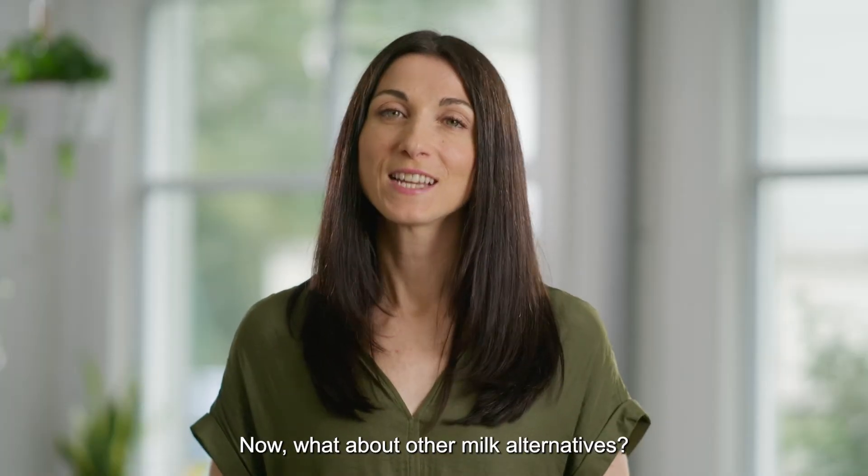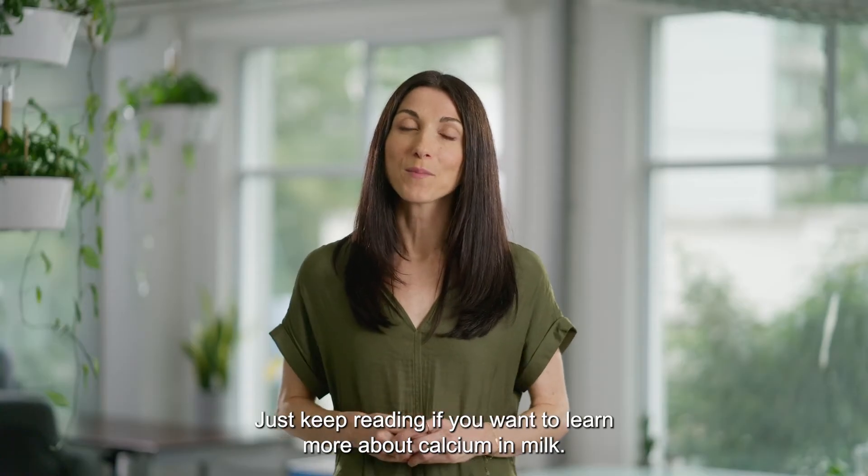Now what about other milk alternatives? Just keep reading if you want to learn more about calcium in milk.